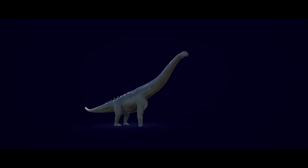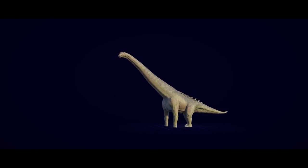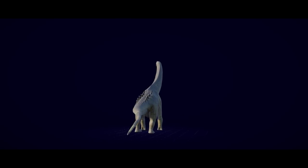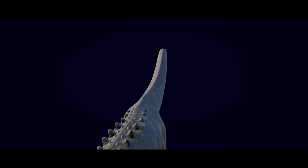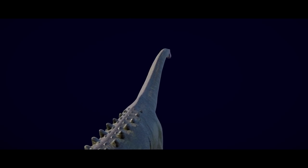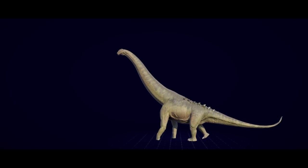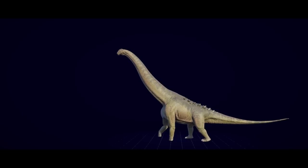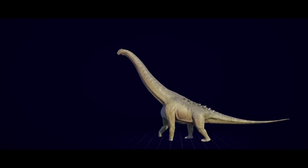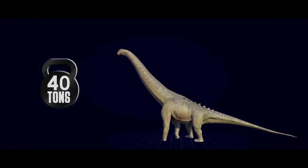Dr. Wedel speculated a width-to-height ratio of at least two to three — body and limbs circular, neck and tail not circular. Taking calculations of volume for the animal accounting for the air-filled voids of sauropod bones, plus circular cross-sections for the body and limbs and non-circular cross-sections for the neck and tail, Dr. Wedel found a more accurate mass estimate for the larger Dreadnoughtus to be between 35 and 40 tons.